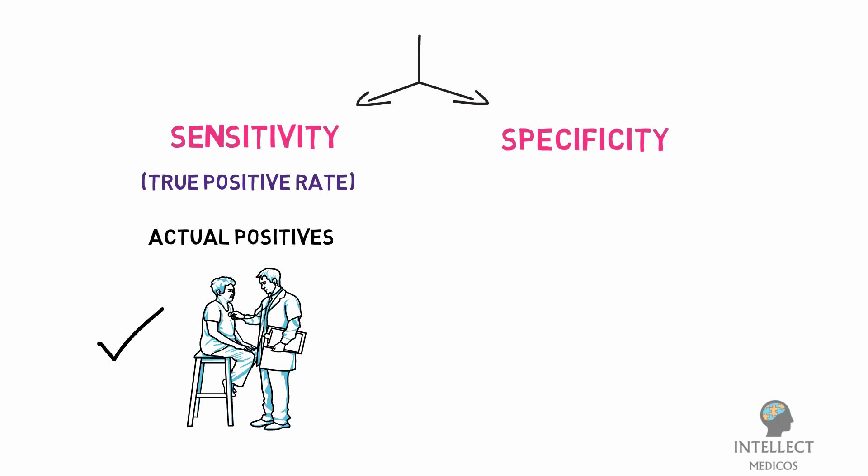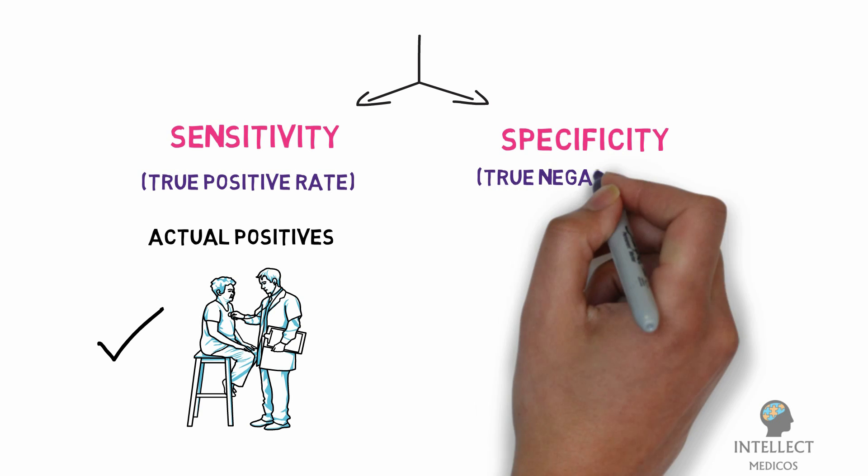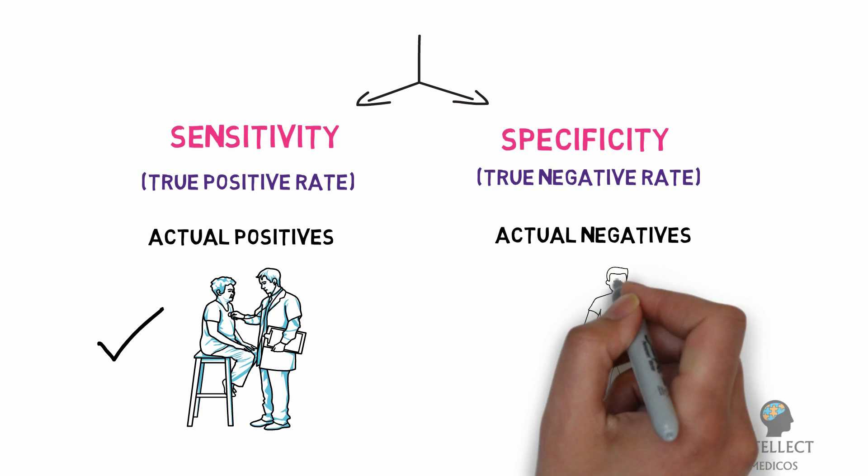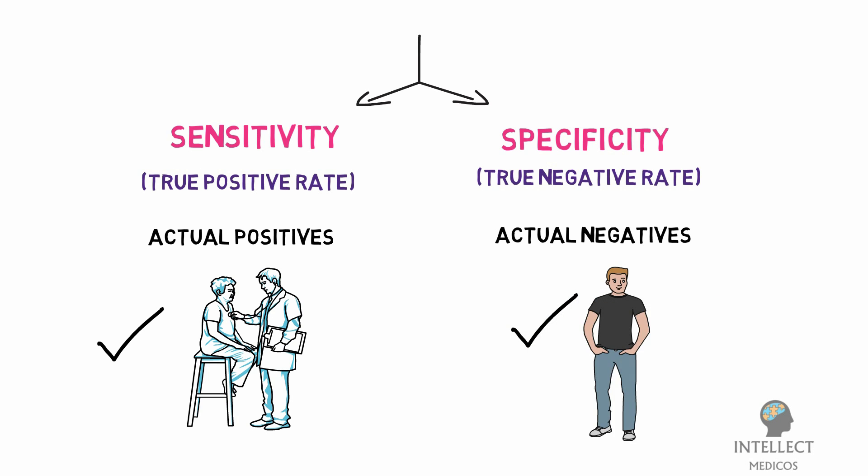Specificity, also called the true negative rate, measures the proportion of actual negatives that are correctly identified — for example, the percentage of healthy people correctly identified as not having the condition. Now let's talk about these tests one by one and which one is the gold standard.